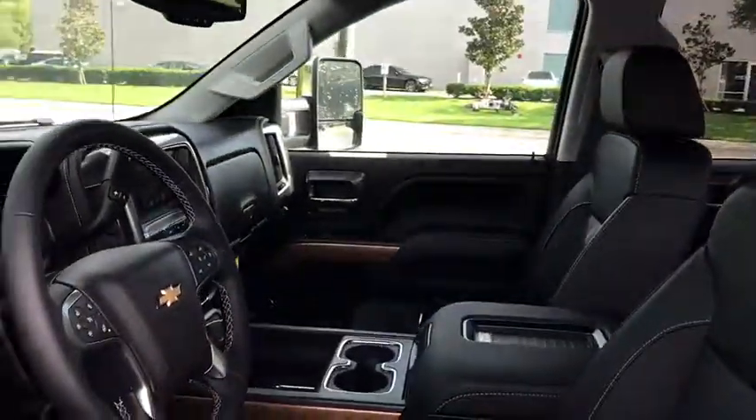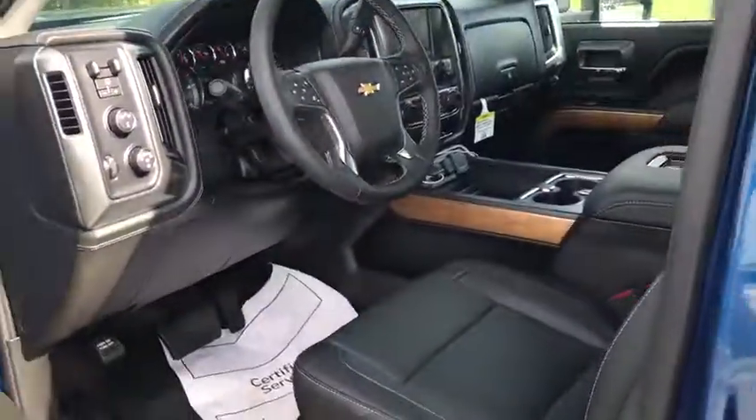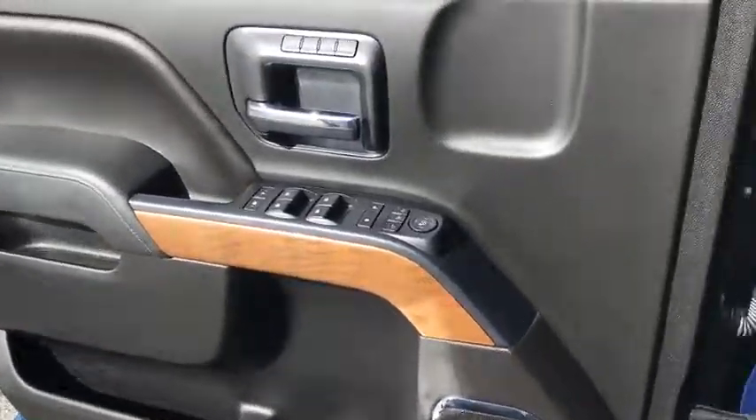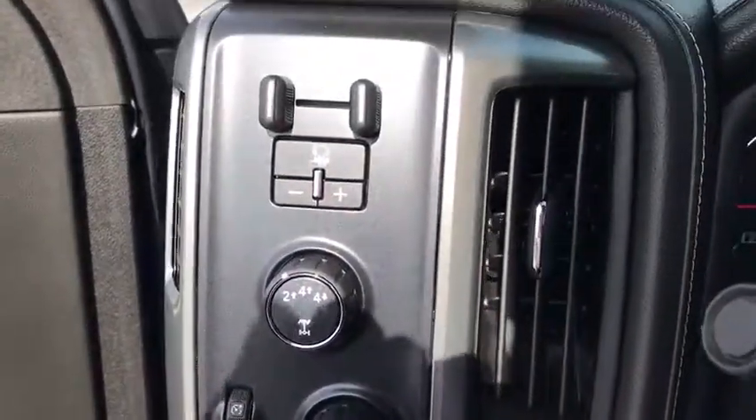Chrome mirror caps, four wheel disc brakes, floor mats, center armrest, universal garage door opener, fog light, compass, electronic stability control, CD player, trip computer, security system.